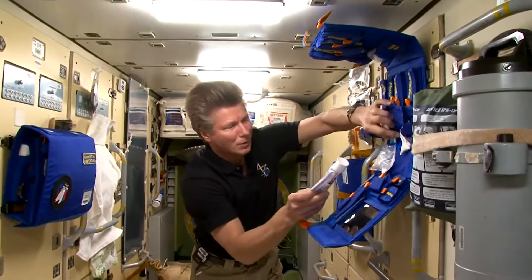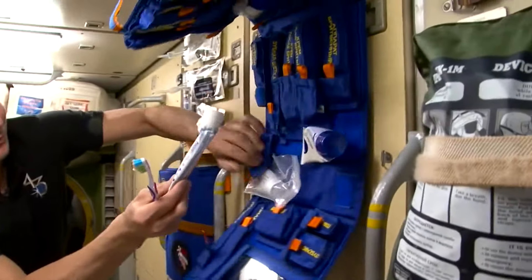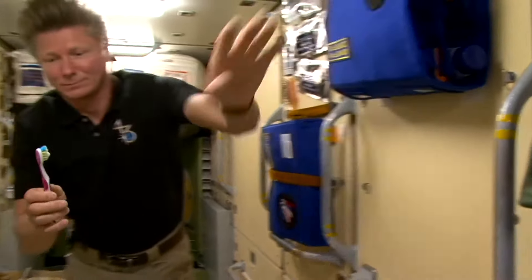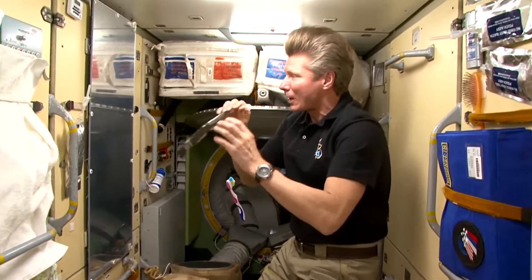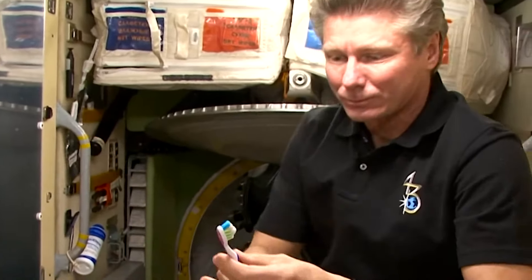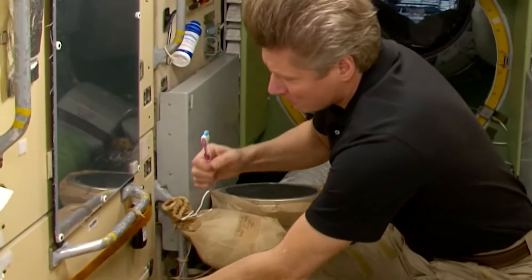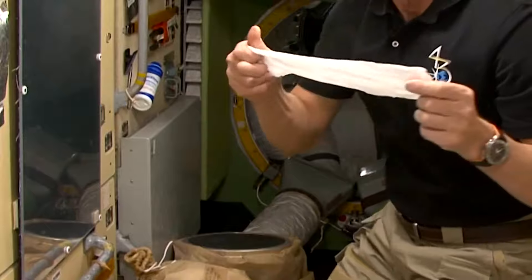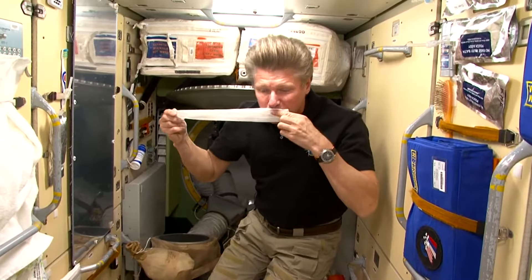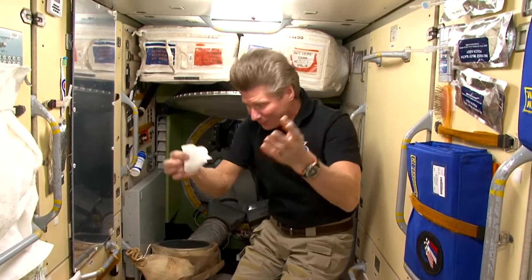Let's get to brushing our teeth. I'm taking out my toothpaste — no brand names — and my toothbrush. Carefully, same as on Earth, I'm applying the toothpaste onto the toothbrush and putting the toothpaste away to prevent it from drifting off. I'm getting a bit of water into my mouth from the drinking water bag. Then I wipe out the toothpaste with a cloth and put it carefully into a plastic bag to be thrown out.